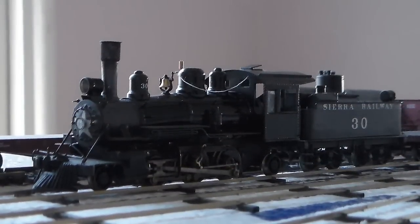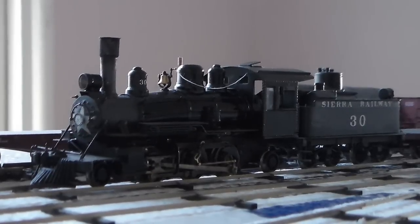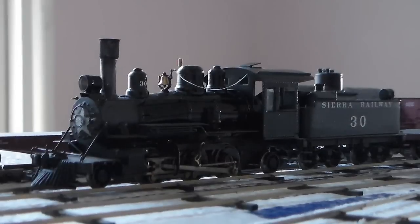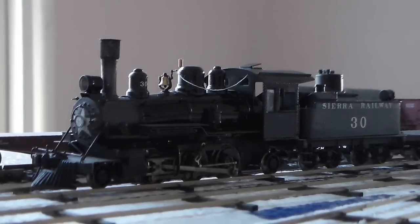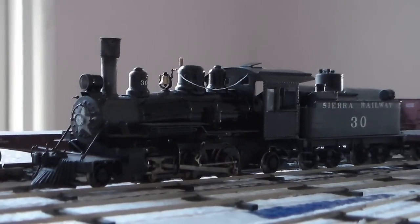No update of mine would be complete without Sierra Number 30 being in it. Not much has changed since the last time you saw her, which is probably a good thing — I haven't taken her apart or anything. She's still running, and she has received some minor maintenance work with the running gear on the fireman's side.